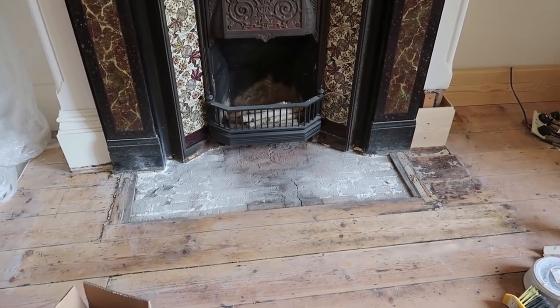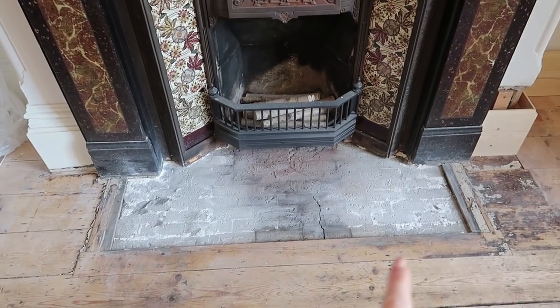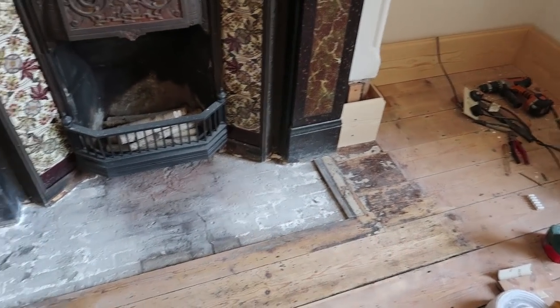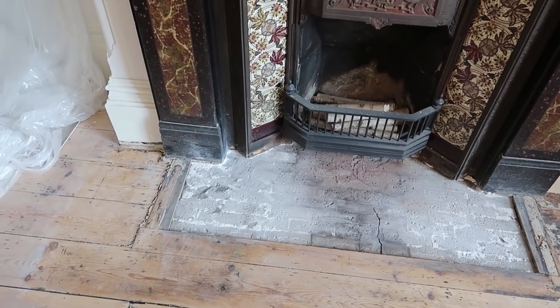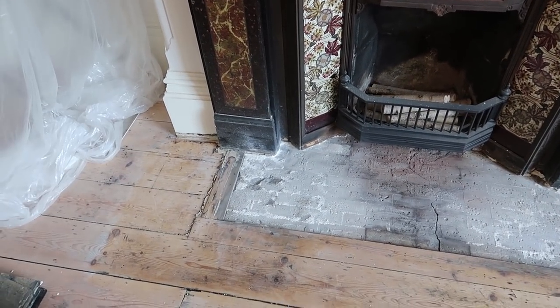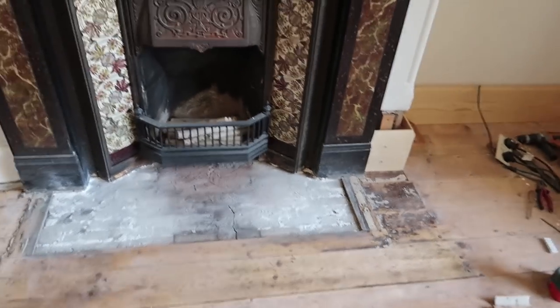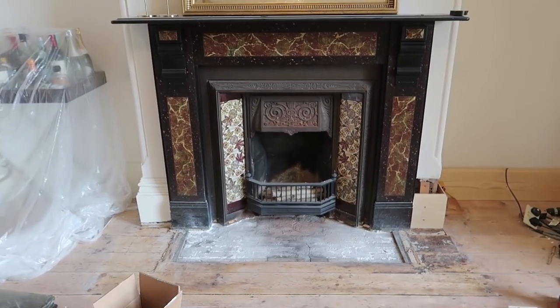Progress — we are getting there. All of the tiles are now out and I've part sanded this bit. I've still got this side to do and then I need to go over it and smooth it all off and try and get into the corners as best as I can. But I prefer it so much more to the big chunky slate, so I'm really pleased.